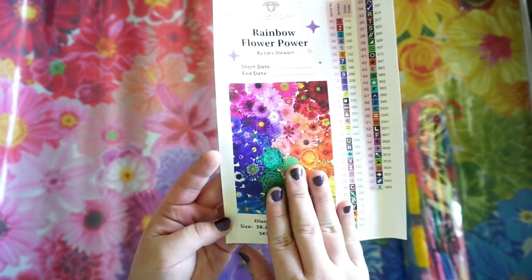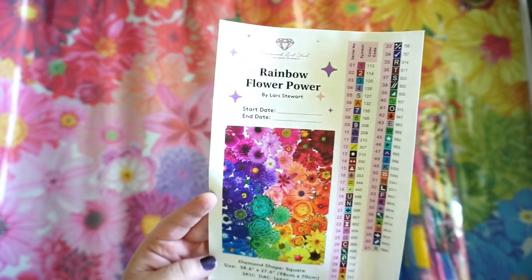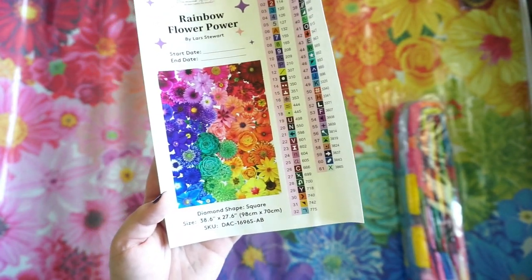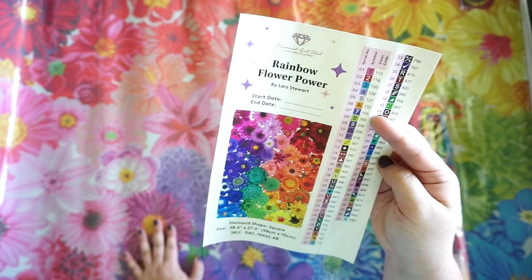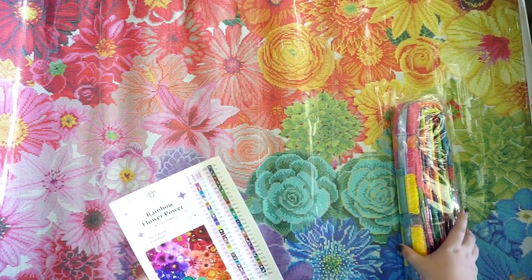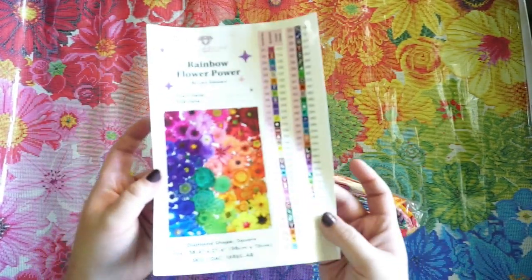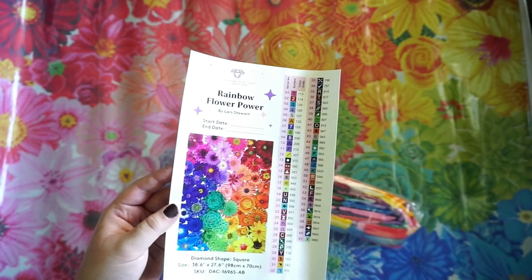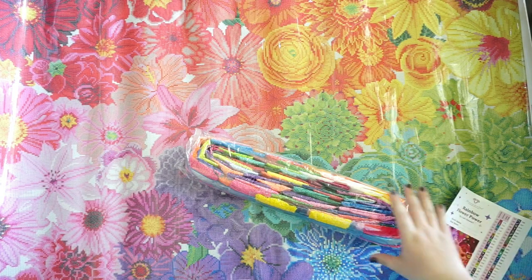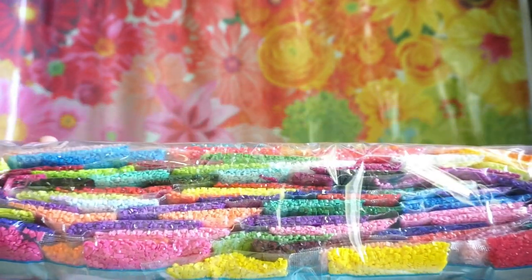It also comes with a sticker sheet featuring a very large sticker of the artwork — Rainbow Flower Power by Lars Stewart — with a place to fill in your start and end dates. It's square, 98 by 70 centimeters, very large. There are six AB colors — Aurora Borealis — which I always look for because they're extra pretty. They have an extra coating that makes them iridescent and really pop in your painting. All numbers below 150 are your AB colors in Diamond Art Club kits.